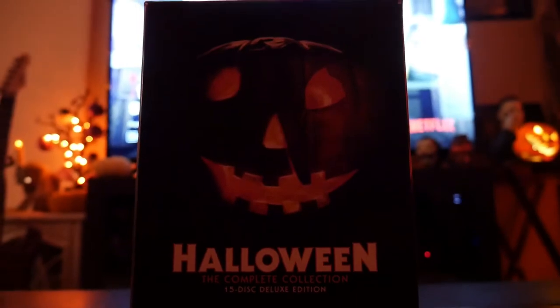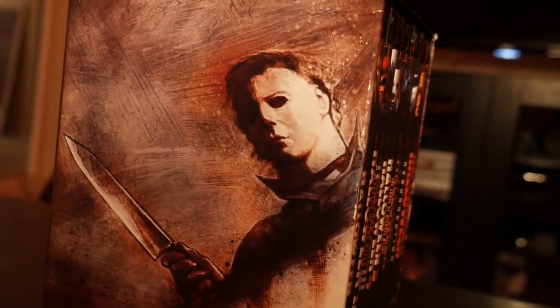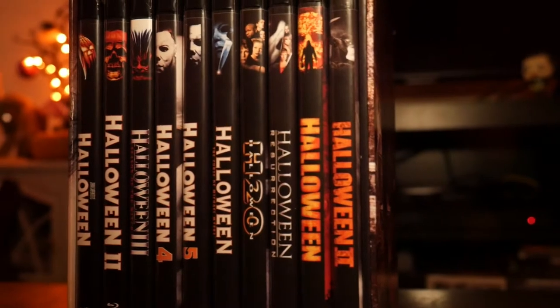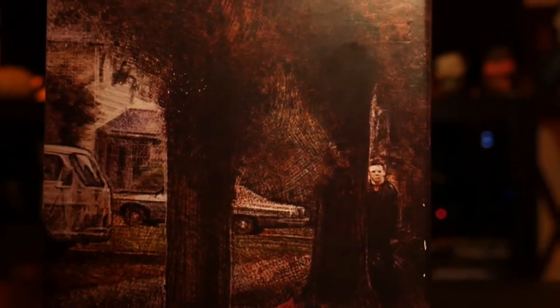Hey guys, Logan from Knights of Horror here, your collector of the channel. Today we're going to take a look back on the 2014 out-of-print Halloween collection — the Halloween Collectors Box Set. This is probably my most cherished item on this massive movie shelf, partly because I'm a huge Halloween nerd, and partly because a buddy of mine got this for me for my birthday in 2018.